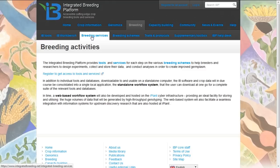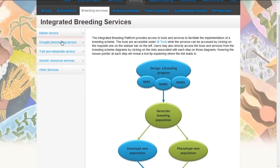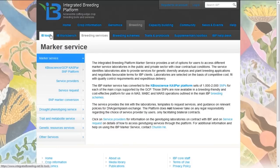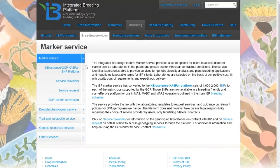There is also access to breeding services, and in particular we refer to services for genotyping — a marker service. On this page with the marker service, you find instructions and methods for submitting germplasm to external laboratories where you can get your genotyping done rapidly and with high quality. There are also other services available: access to information about drought phenotyping, trait and metabolite services, and access to genetic resources.